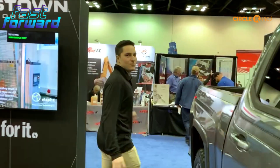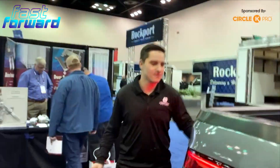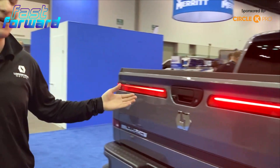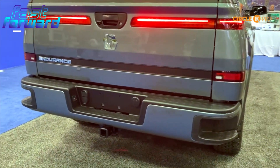We do have a five-foot, eight-inch bed. And like I mentioned with the headlights, in comparison to the alpha vehicle, we do have the production tail lights.